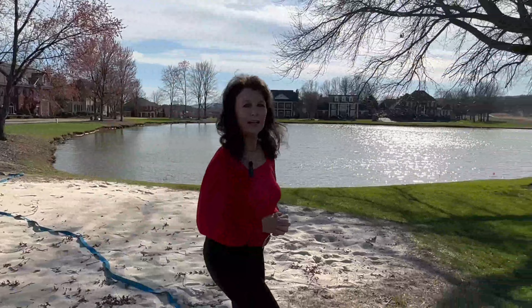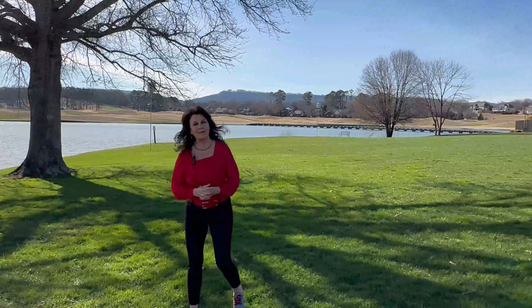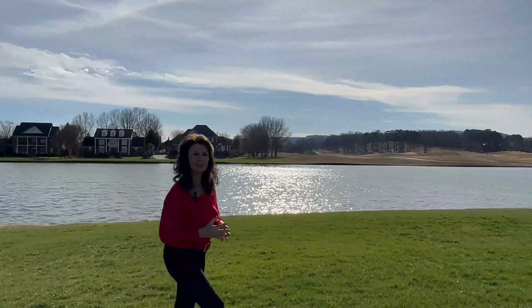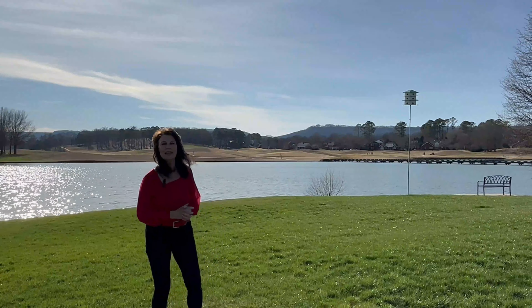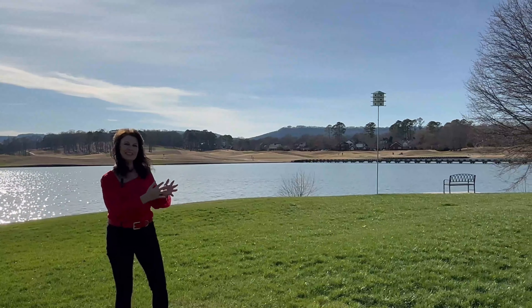There's a lake behind me, and there's this green space for the kids to play or if you like to have picnics. This is such a peaceful area — there are two birdhouses here, and a bench where you can come sit and watch the beautiful lake as well as the golfers playing in the background. And there's this fantastic bridge where you can watch the golfers cross from one side to the other.